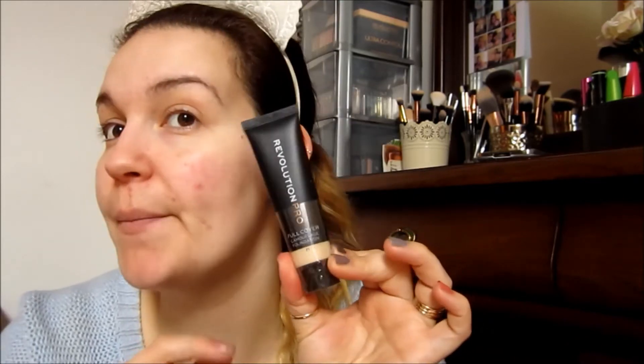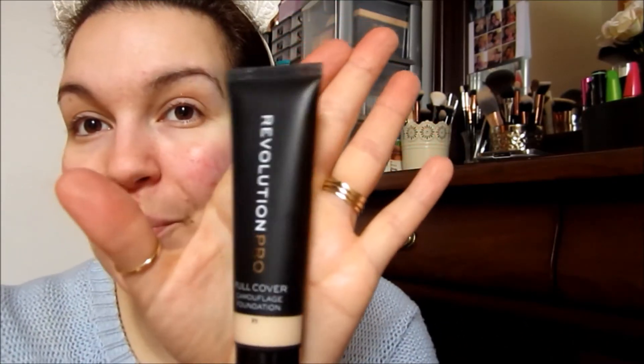From the Revolution Pro line I also got the Full Coverage Camouflage Foundation. I ended up getting it in shade F1 — I was stuck between F1 and F2, but I decided on F1 because you can always bronze up if it's a little light. I am very neutral toned and I'd rather lean towards yellow than pink. I love the squishy packaging and you get 25 milliliters for only seven pounds. I'll be doing a review on that real soon.